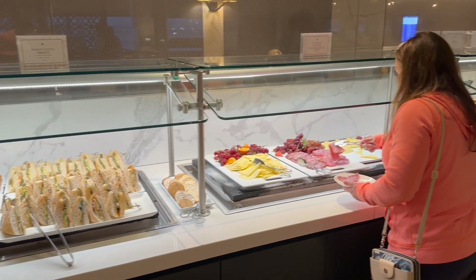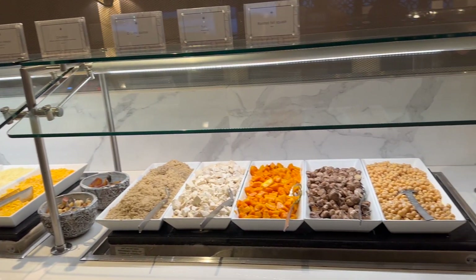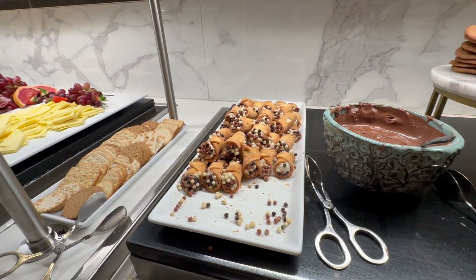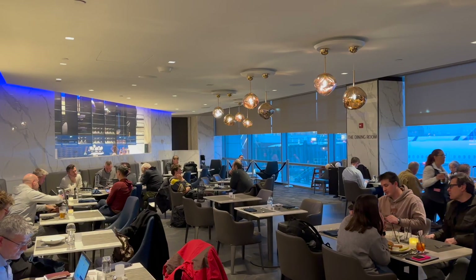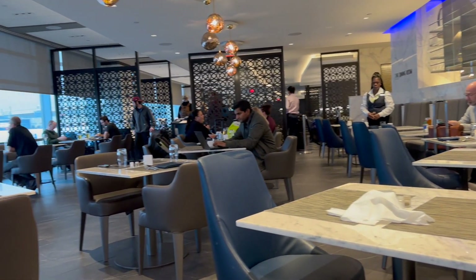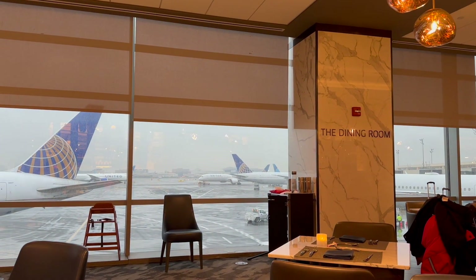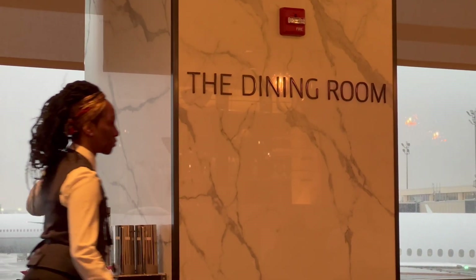The Polaris Lounge features a major step up in food from what you'll find in an ordinary United club, including a full salad bar, hot entrees, sandwiches, and a range of desserts and candies. But I suggest you skip all this and head over to the a la carte dining room. This is where United sets itself apart from its competitors, very few of which offer a la carte dining in a business class lounge.